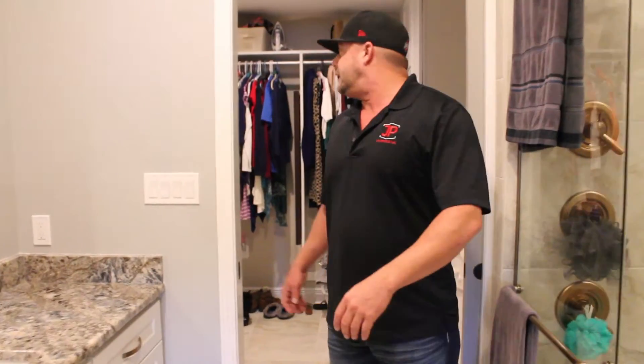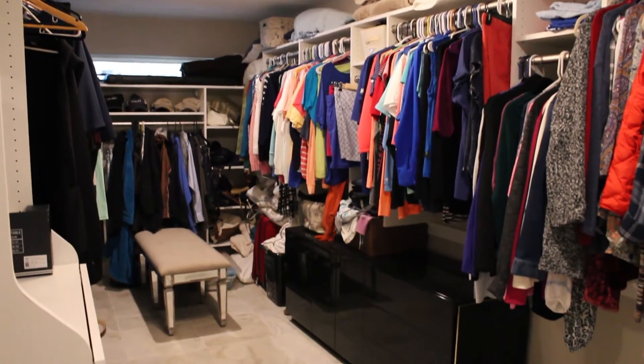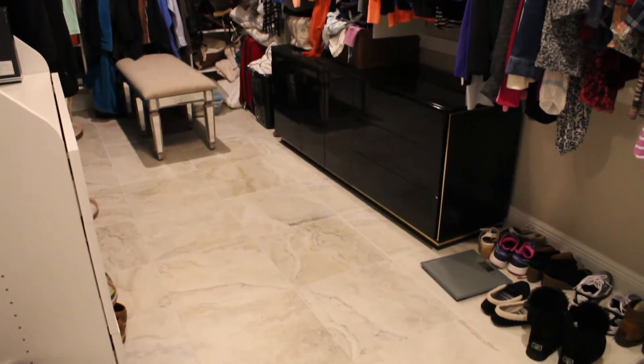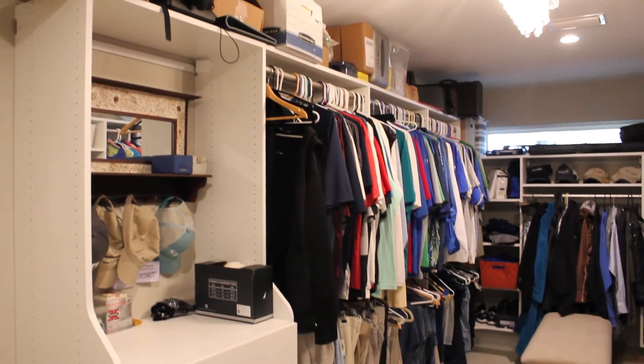And then we have the closet. As you can see, it's like 250 square feet of closet space. This is awesome — this is plenty for anybody.